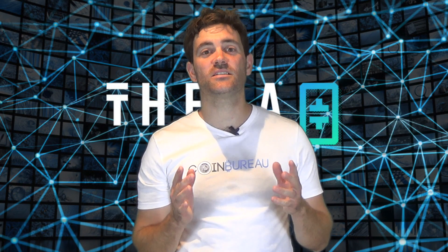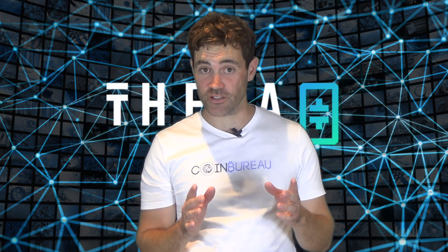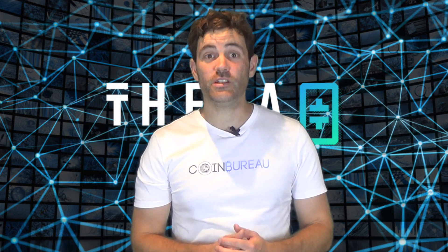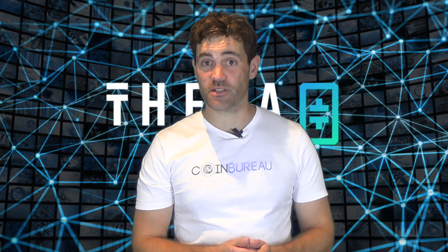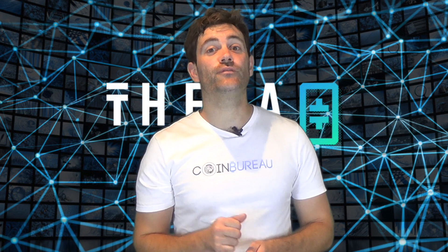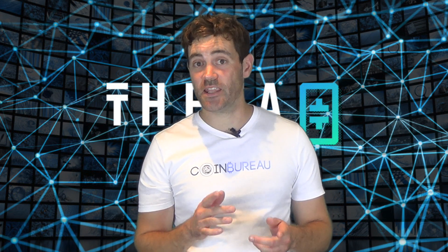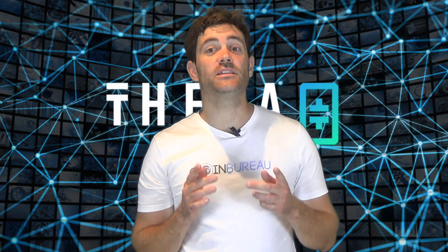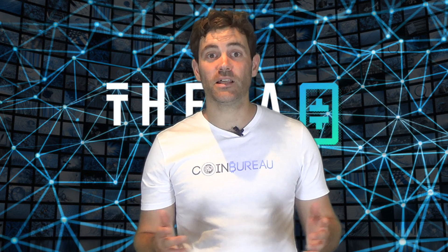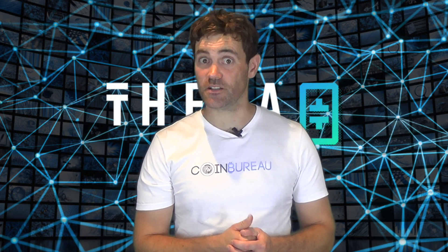Hi crypto fans, this is Guy from the Coin Bureau and in this short video I'm going to give you a quick review of the Theta token. Before I get into it, I need to make it clear that we've not received any payments or mandates to do these reviews. We do our research and present our views for educational purposes only. I'm not your financial advisor and this is not financial advice. So with all of that out of the way, let's get right back to the Theta token.